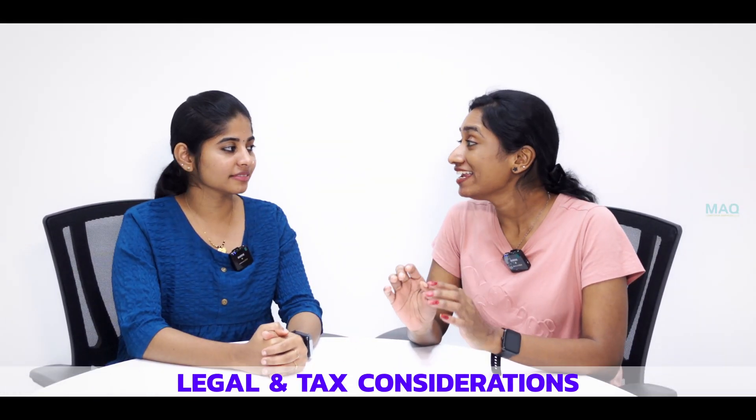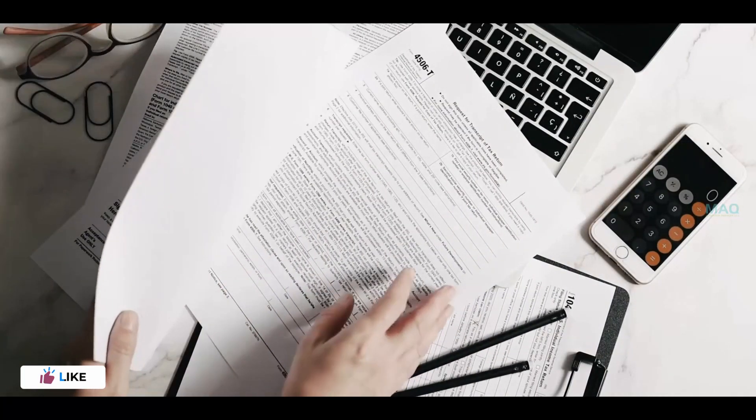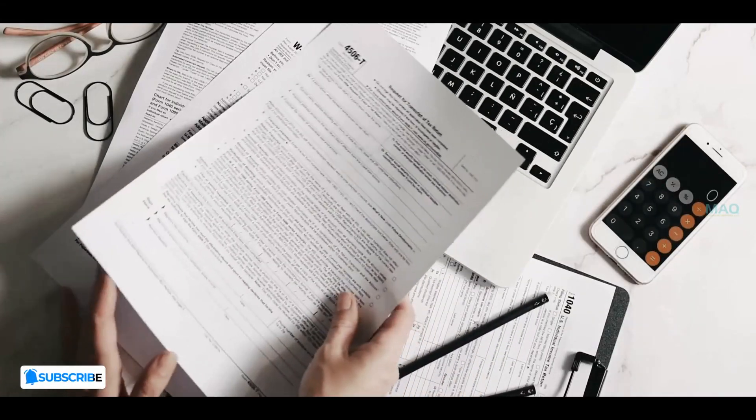Finally, consider legal and tax considerations. Depending on your location, there might be legal and tax requirements, so make sure you research and follow all applicable regulations. Remember, building a successful Shopify store takes time, effort, and dedication.